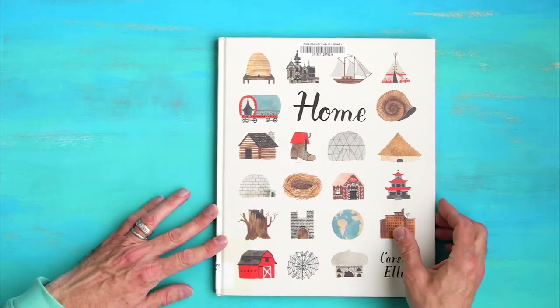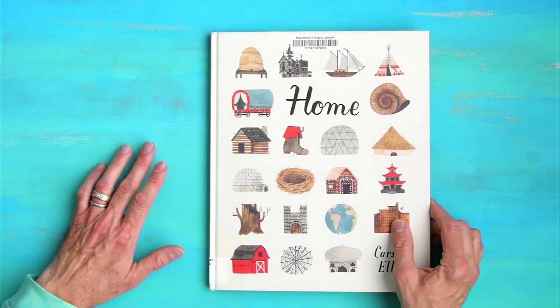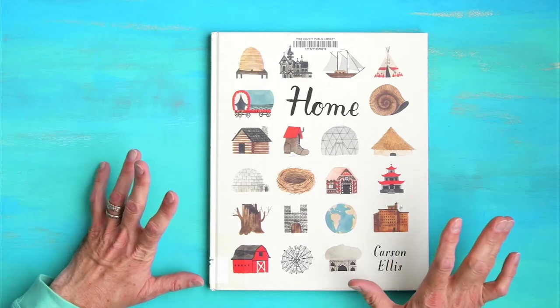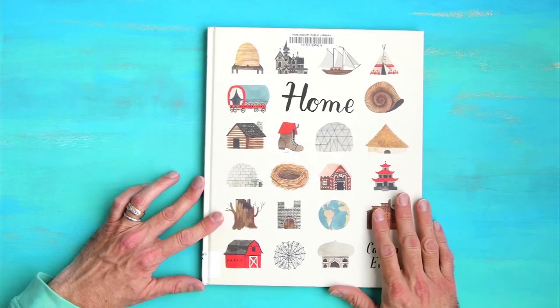I'm Riley Wilkinson, toy and game creator and creator of the Sneaky Snacky Squirrel Game. Today I'm going to read you Home by Carson Ellis. We're going to talk about the illustrations and I'm going to point out some observations, and I'd like you to think about what you see in the book too.